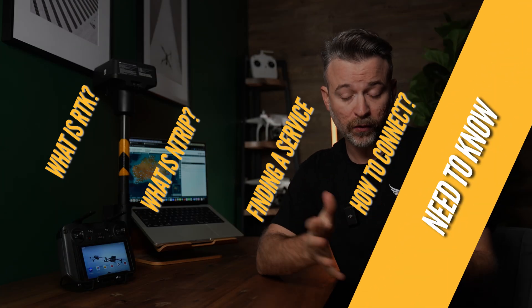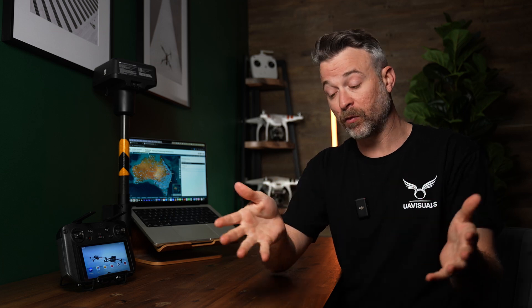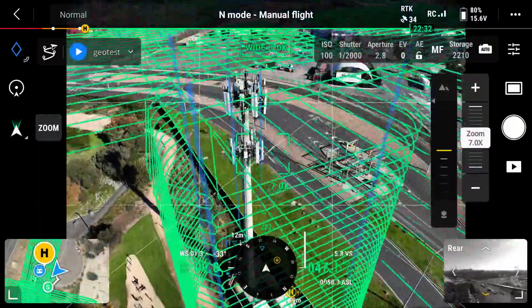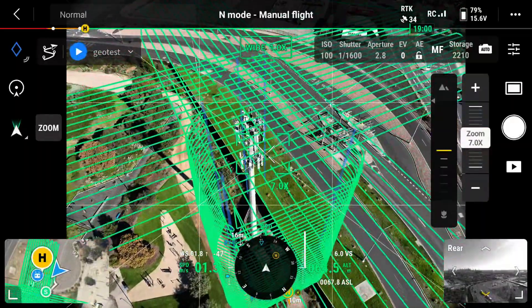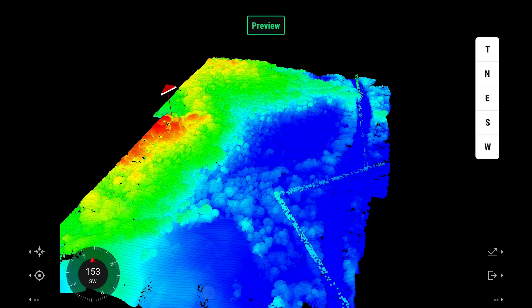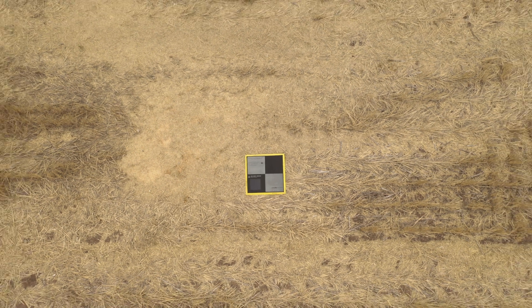In terms of data accuracy, if you're using this purely for a more stable flight or using automated features that require an RTK connection — like slope or geometric mapping on the Mavic 3 Enterprise — any NTRIP service should do. However, if you're mapping or doing survey work and handing data over to a client, we recommend using a CORS network or a paid service to ensure accuracy, or also using ground control points to correct any issues, just in case the free publicly available NTRIP services aren't always 100% accurate.